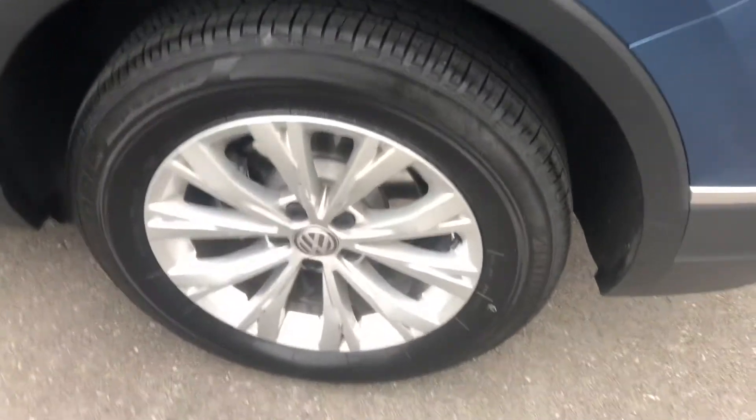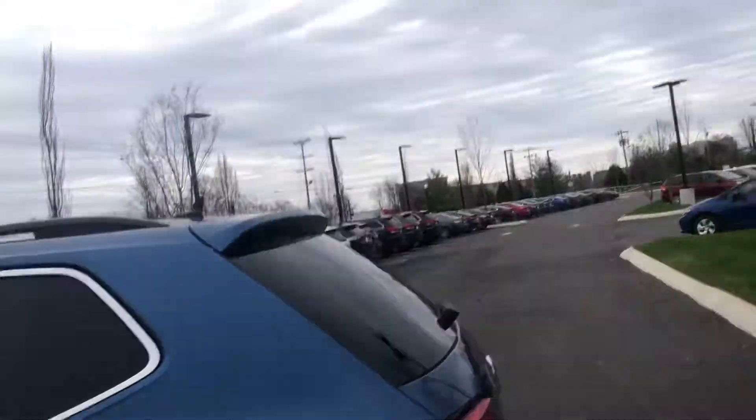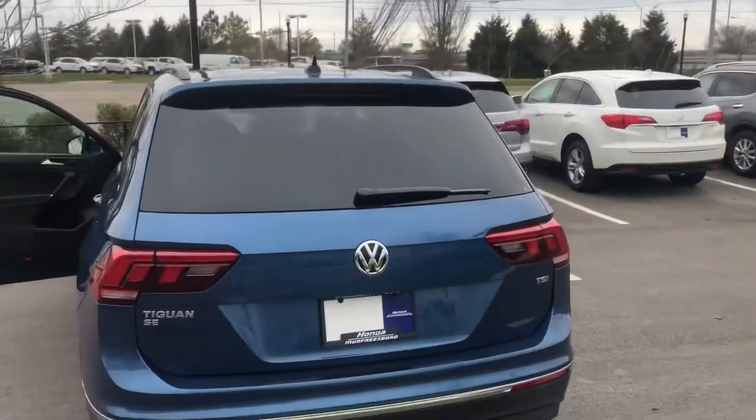It has roof rails. It has good tires. I'm going to pan out and walk the vehicle.